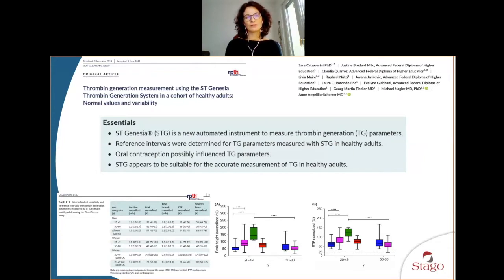Their conclusion showed that they were able to determine reference values for use in the clinical lab, and that after this evaluation, ST Genesia was apparently suitable for their clinical practice. They also concluded that oral contraception influenced the thrombin generation parameters.